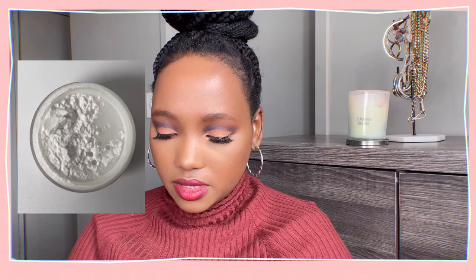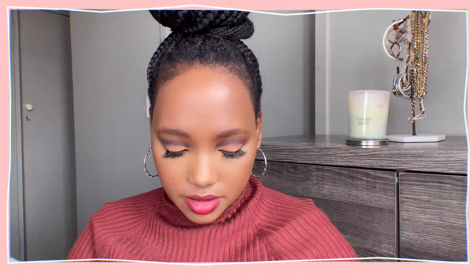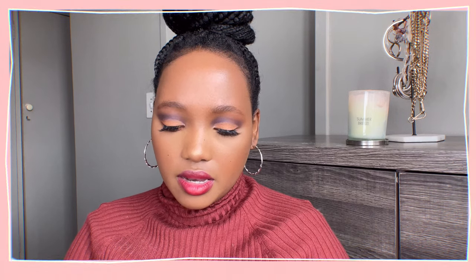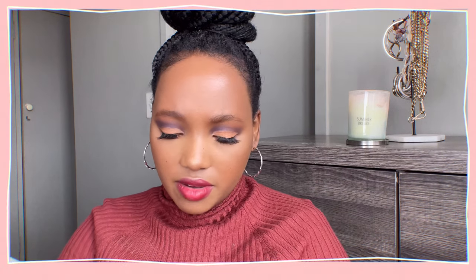Next I have this Laura Mercier Secret Brightening Powder. This powder is white — white white. I've never used it on its own because I'm afraid, though I probably should and do a video on that. But I want to make use of it because I have it and I'm interested in seeing how it works. I'm wearing it today but I mixed it with my Benai Banana Luxury Powder, because that one is very yellow — almost a little too yellow — so mixing the two together gave a finish I really liked. I'm excited to make good use of this powder because I've had it for a while and have not touched it.